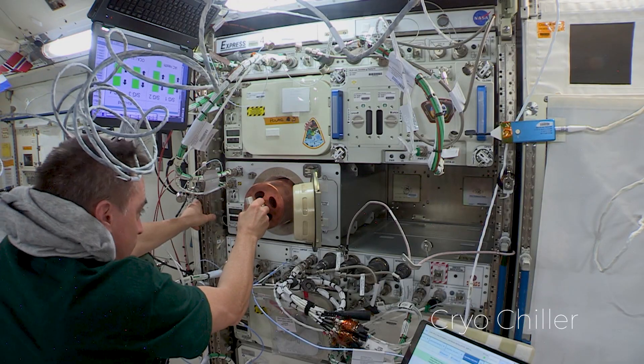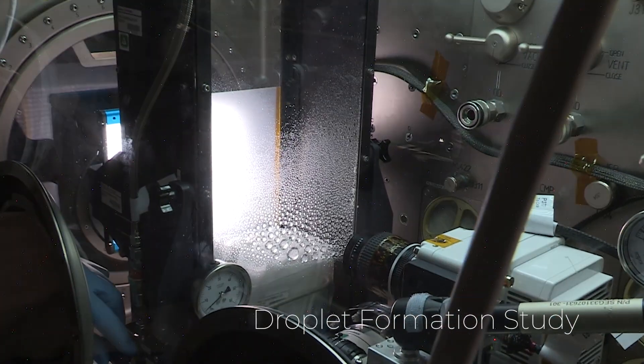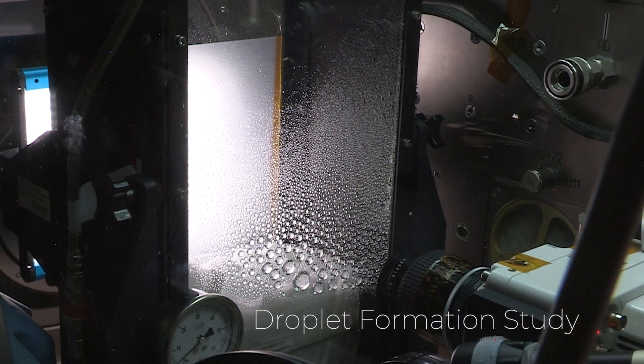Station Huntsville spacecraft 2 for Kirsten Cryochiller. Reporting in the name of science.